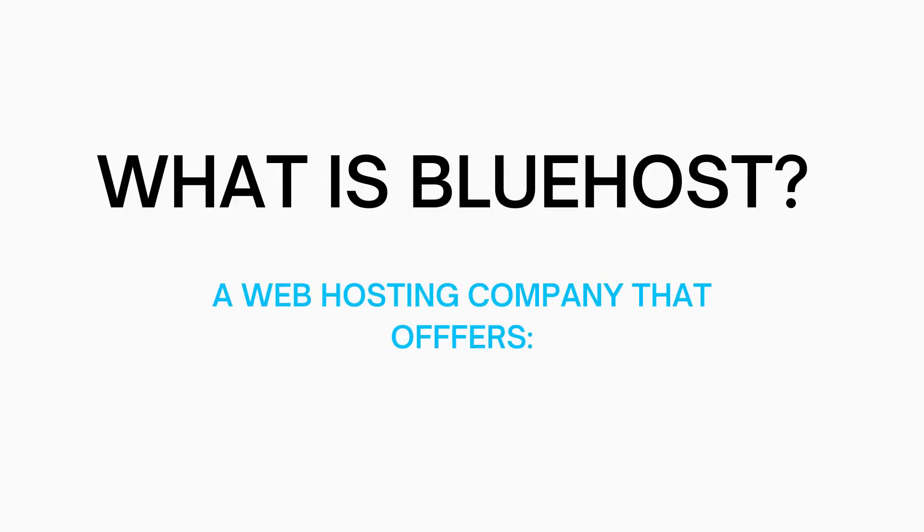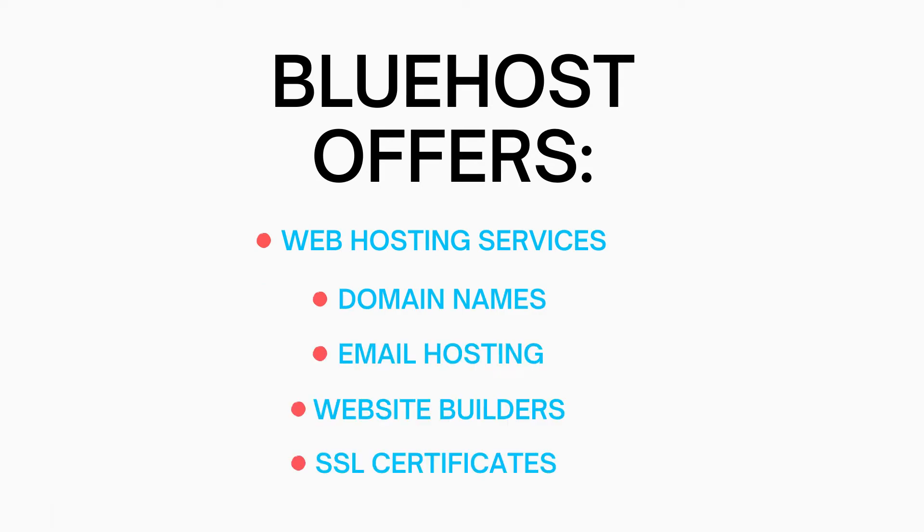Let's get started with the Bluehost tutorial. So what is Bluehost? Bluehost is a web hosting company that offers web hosting services, domain names, email hosting, website builders, and SSL certificates.